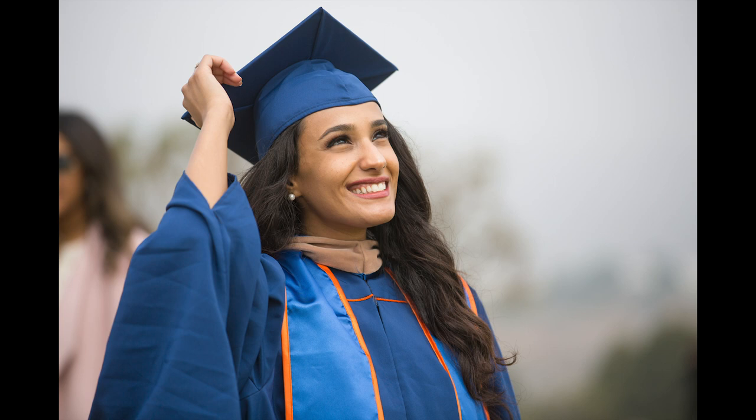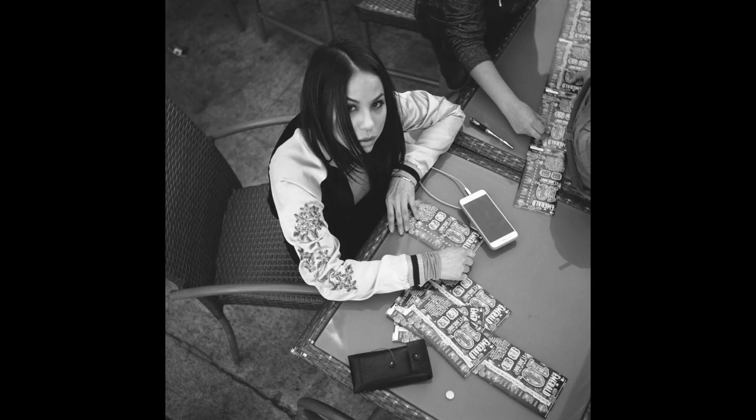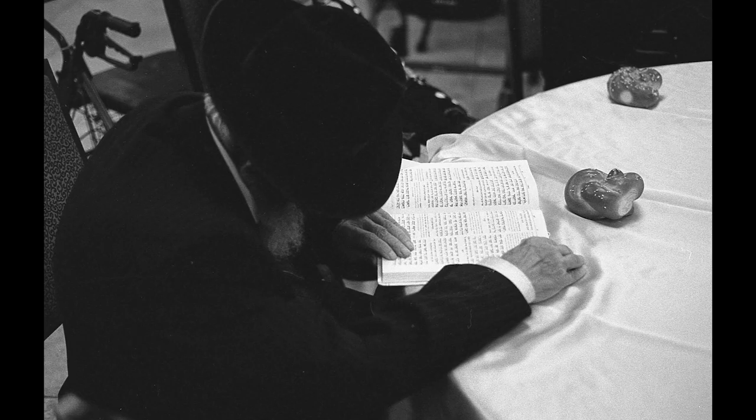If you shoot from above, it has the opposite effect. It could convey that someone is disenfranchised, weak, has no power. So you can use this effectively to not only offer a varied perspective, but to also convey different meaning.